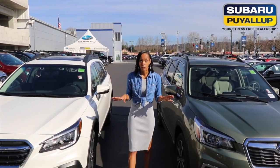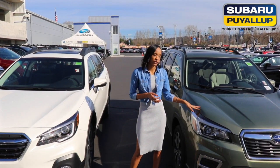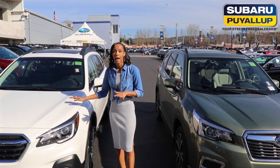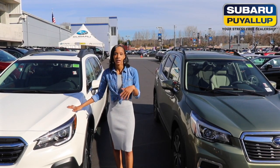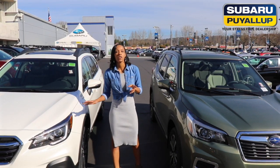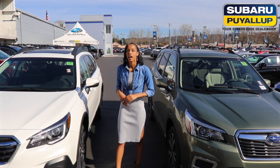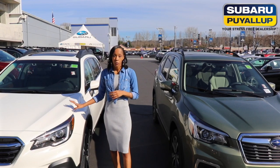Let's start with the engine. You have the 2.5i four-cylinder boxer engine available on the Forester, and it's also available on the 2019 Outback. However, you do have an option of the 3.6-cylinder engine on the Outback. The towing capacity is also a little bit different — with the Forester you get 1,500 pounds towing capacity, and with the 2.5i Outback you have 2,700.